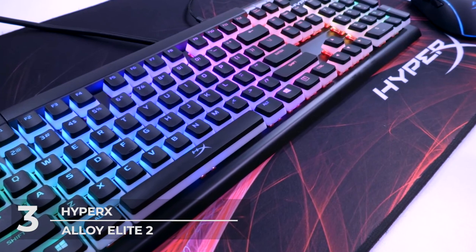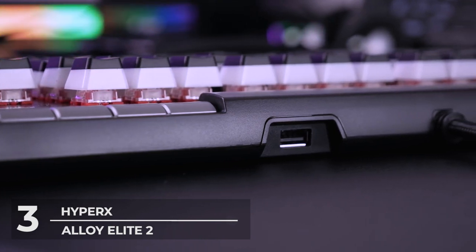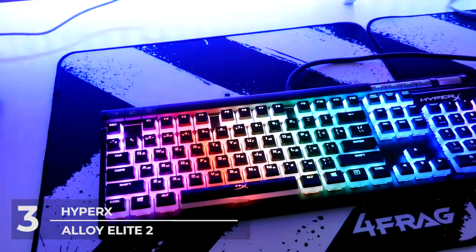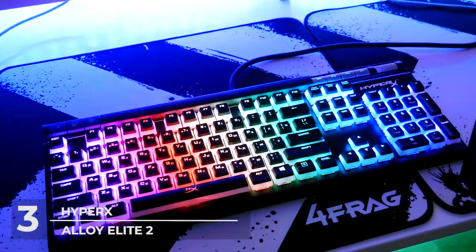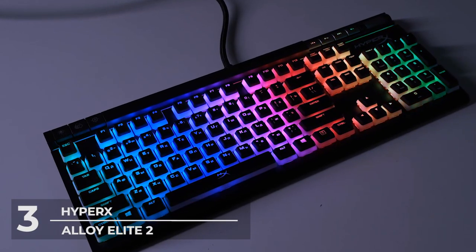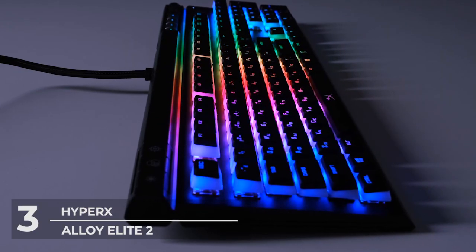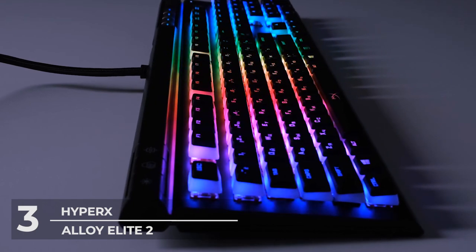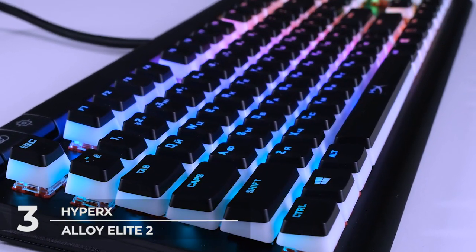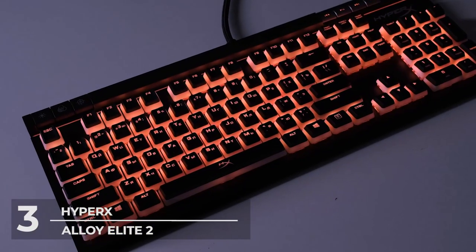Its HyperX pudding keys — yes, it looks like a pudding — make way for more brilliance than standard solid color keycaps in other brands. It does not only look fantastic but also works fantastic for all gamers. The mechanical switches are designed for speed and responsiveness, making your key inputs as accurate as ever. In terms of typing, it has that therapeutic sound we're all looking for in mechanical keyboards. Whether you're using this keyboard for gaming or watching movies, its dedicated media keys and large volume wheel located at the top right corner are something you'd love and never miss.